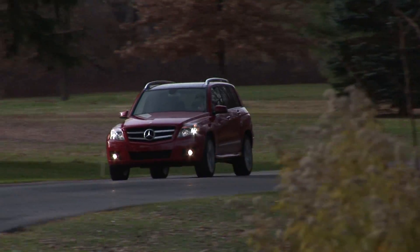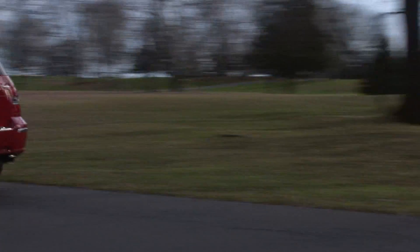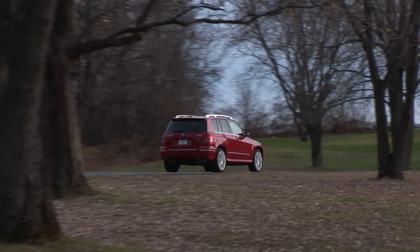If you want the most car-like driving experience of the two, the Q5 is a no-brainer. But the GLK shouldn't be dismissed for its more SUV-like qualities if that's what you're looking for.